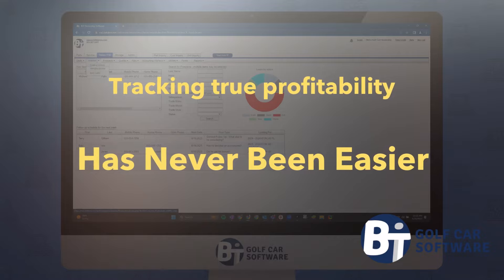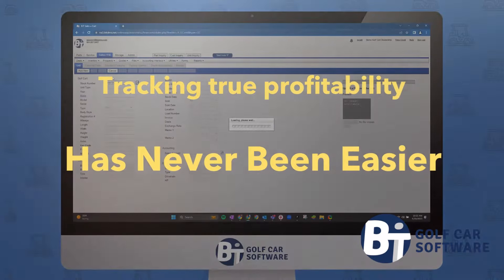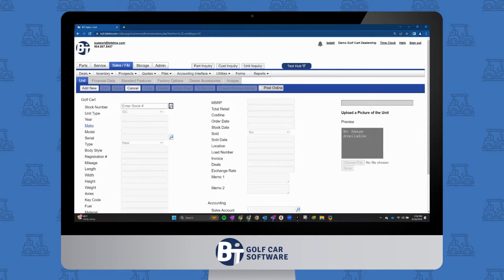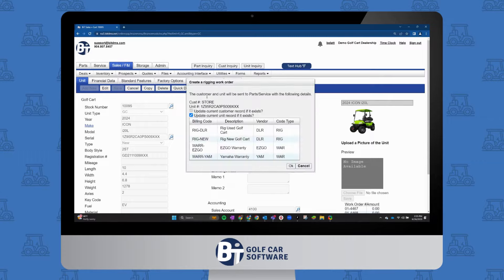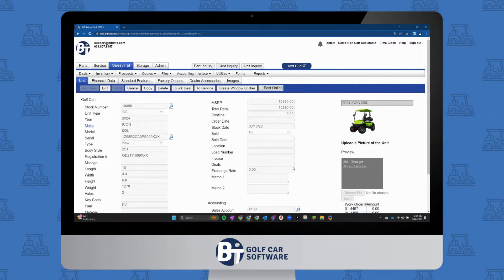Tracking true profitability has never been easier. By creating a service ticket directly from unit inventory, you can easily track the cost of assembly and delivery right to the showroom floor.